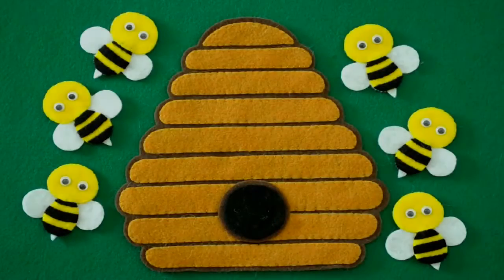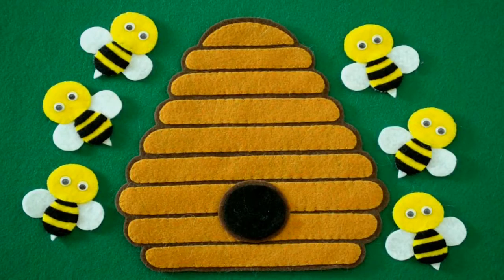Hey guys, it's Alyssa with the AC Hunter Children's Library. I'm here today with six of my fuzzy little bumblebee friends. They're gonna help me tell a little rhyming story about bumblebees.